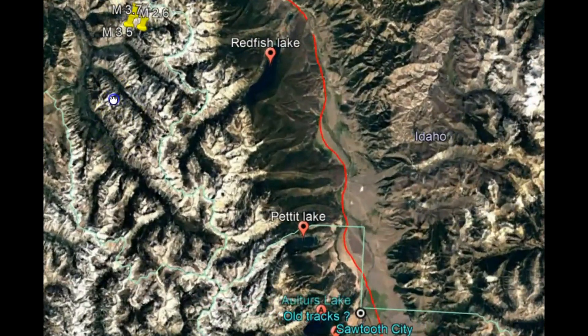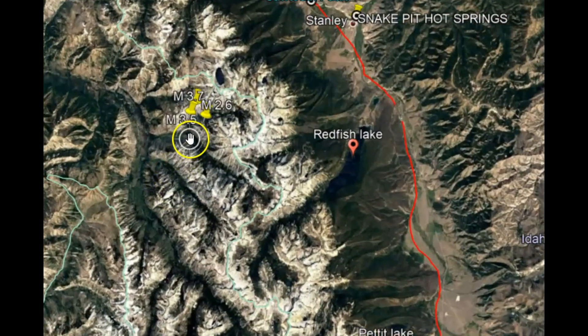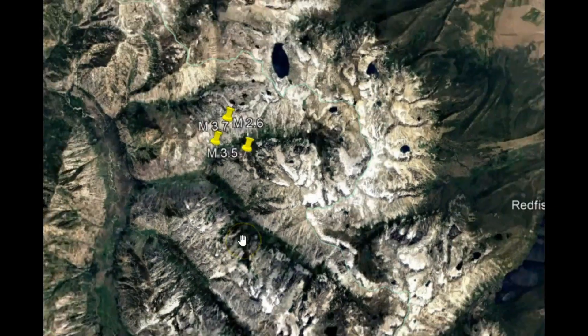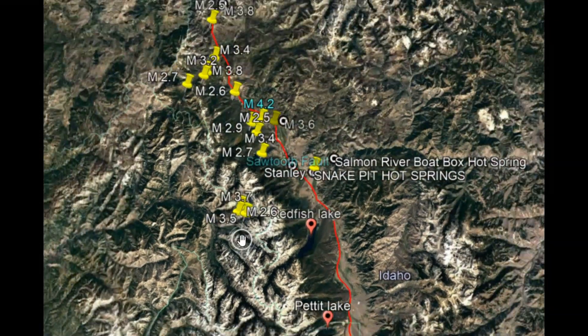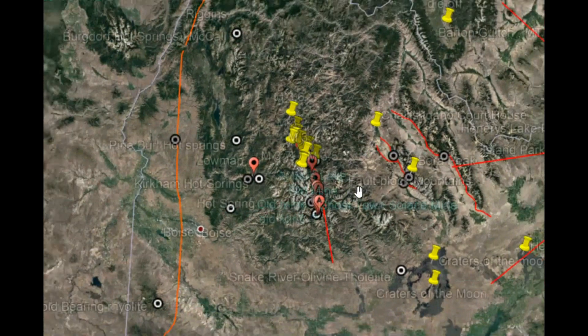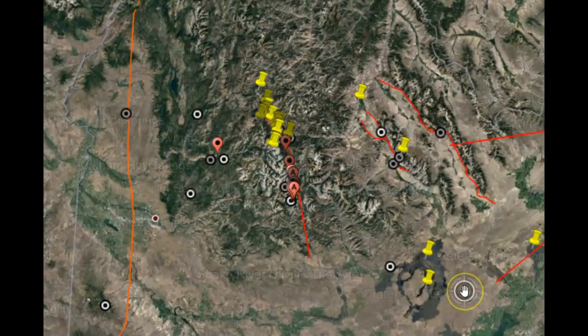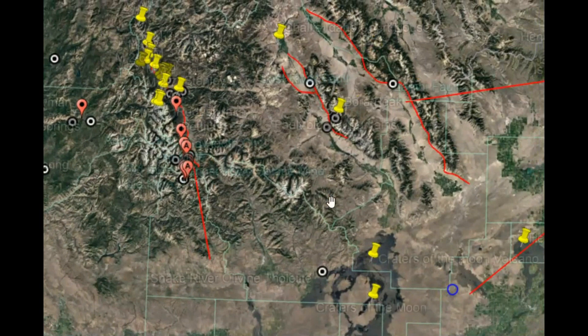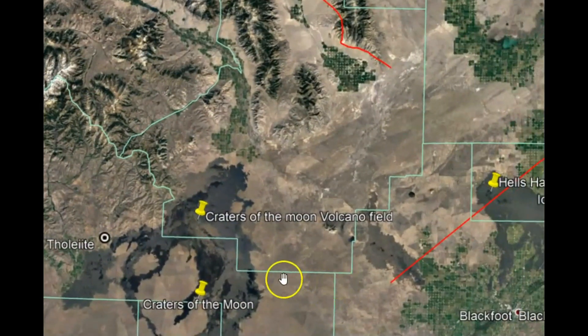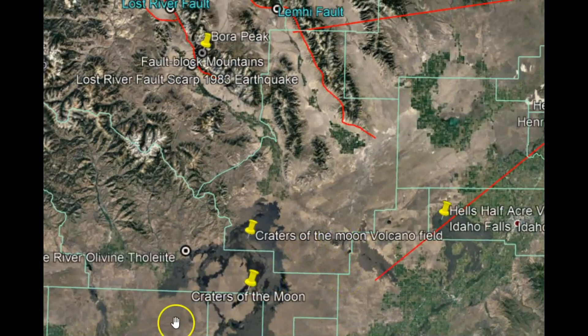In my last video, I talked about how the Yellowstone hotspot caldera, as it moved up through the Snake River Plateau, still even today affects the faults running along the Snake River Plateau. Craters of the Moon and Hell's Half Acre are all results of magma deposits — basalt that came up because of the magma deposited as the Yellowstone hotspot moved up through the Snake River Plateau.